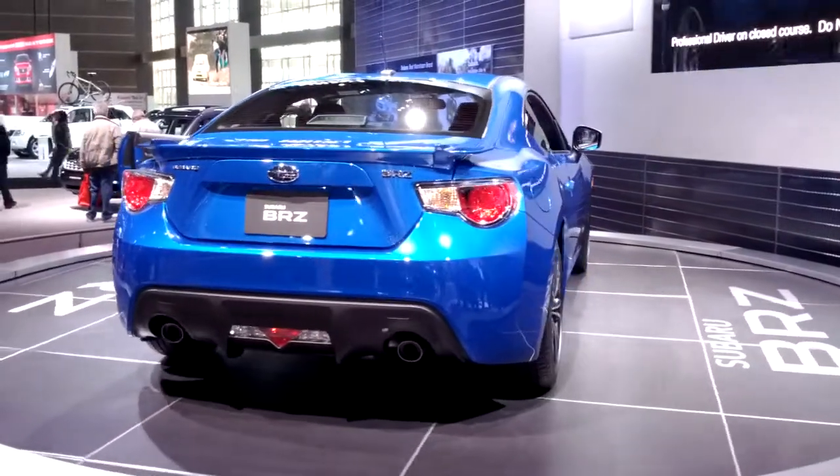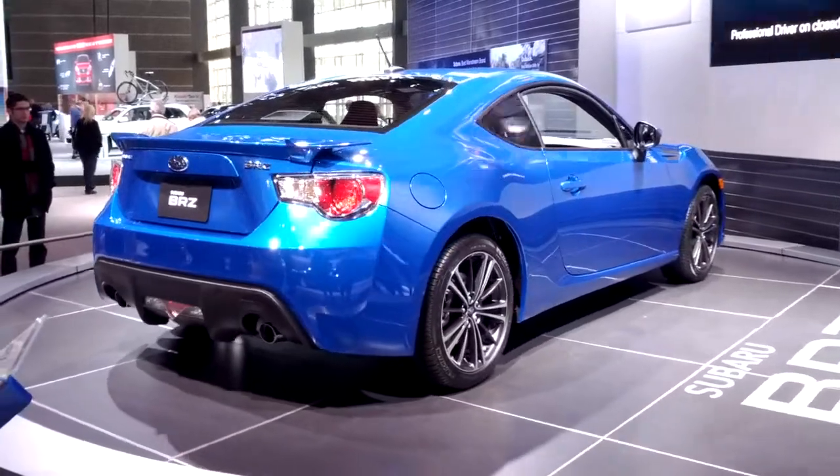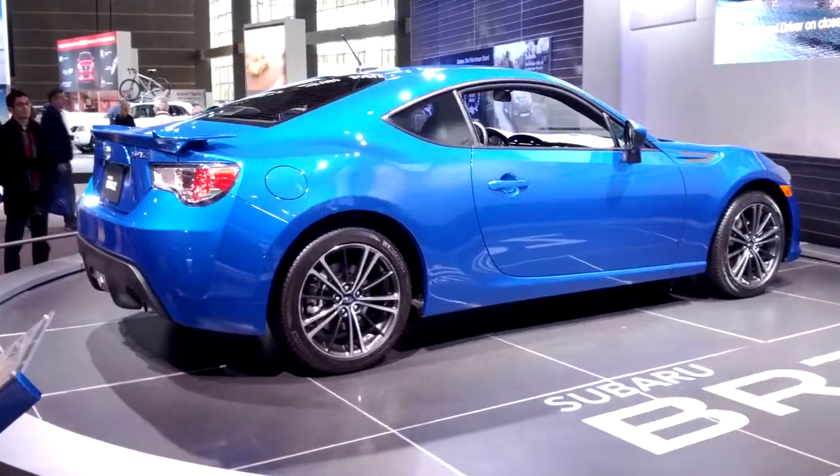Navigation system, voice activated — standard. USB port — standard. You're going to get the Sport 2 suspension — standard. You're going to get the Bluetooth Air 3 connectivity — standard. HD radio — standard.